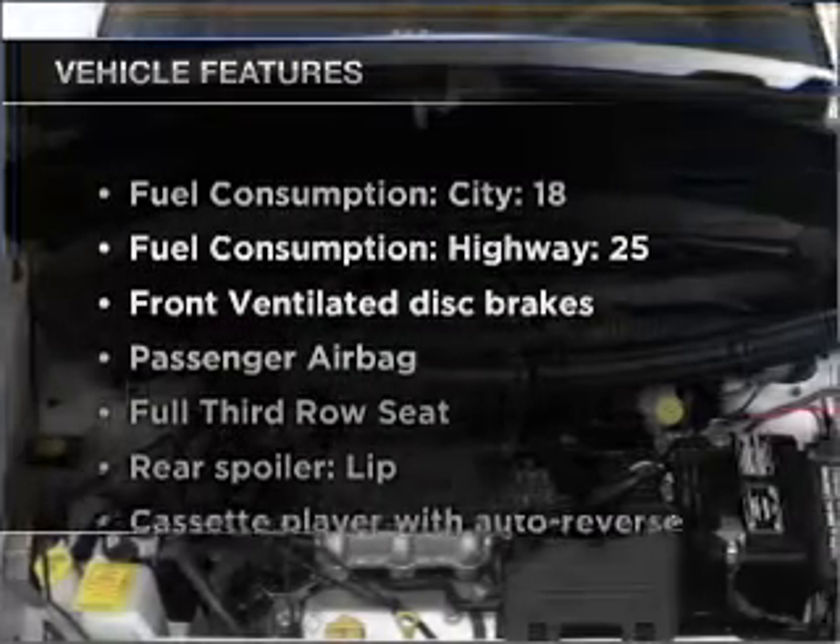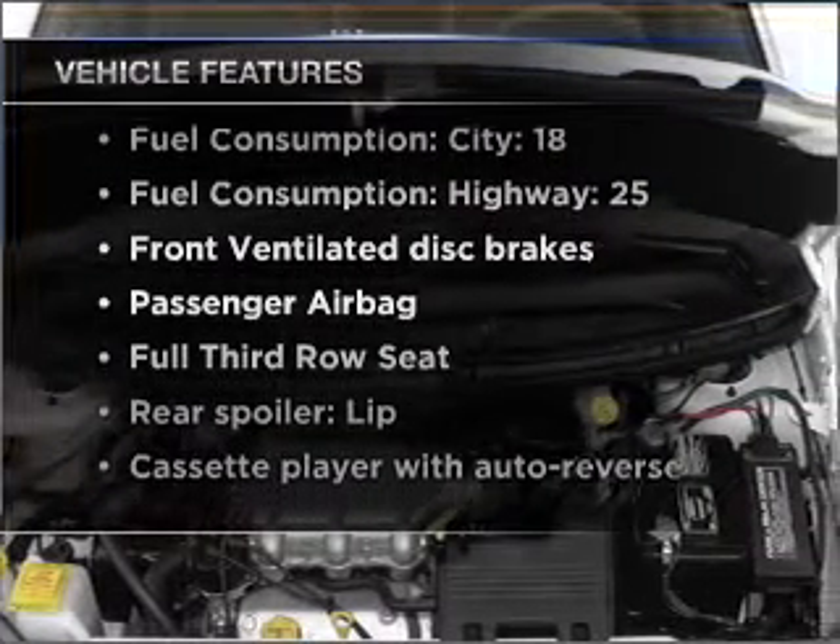Plus enjoy these notable features that are included in this vehicle: air conditioning, power steering, and AM-FM stereo.